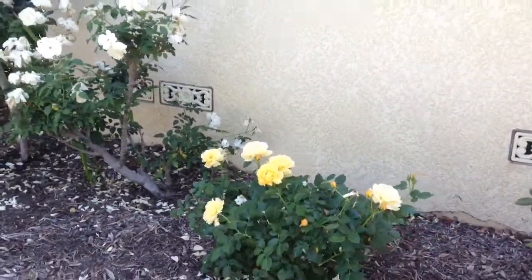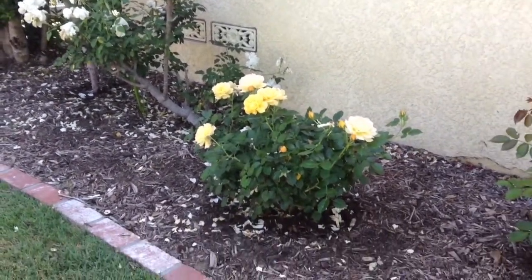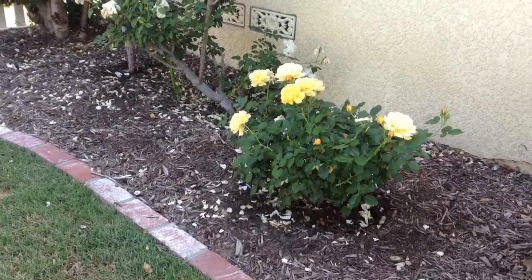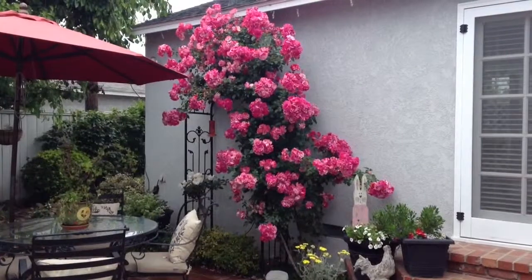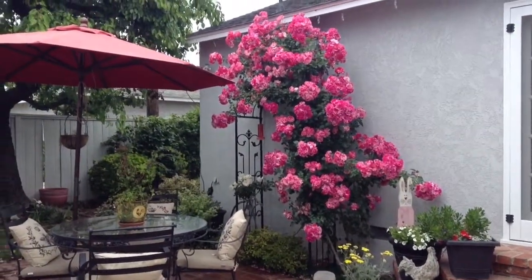My other tidbit on roses is yellow roses. Somebody told me this years ago — I have two varieties of yellow roses and I'm sorry I can't tell you the name of either one — but yellow roses just have longevity. The blooms last much longer and they're beautiful.